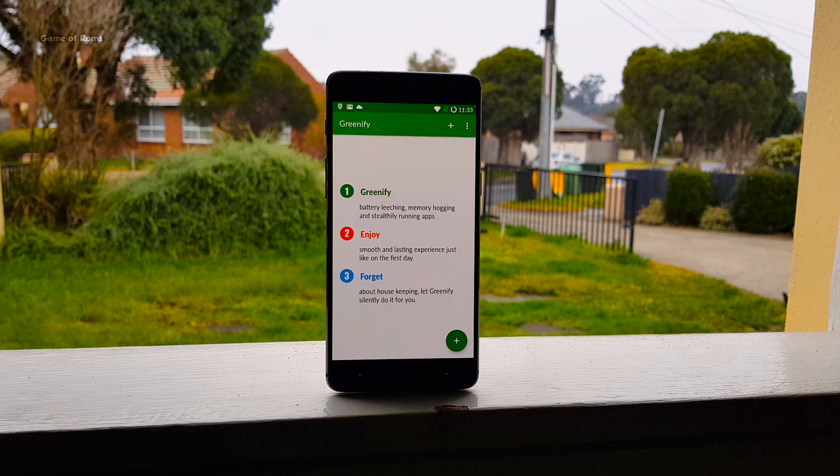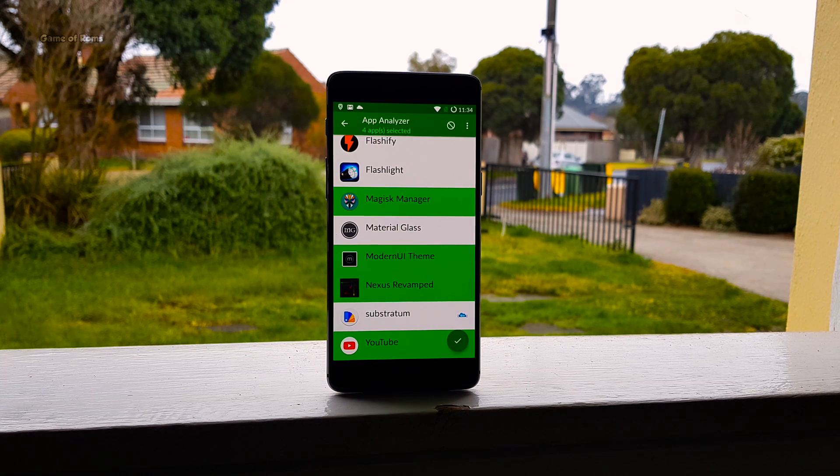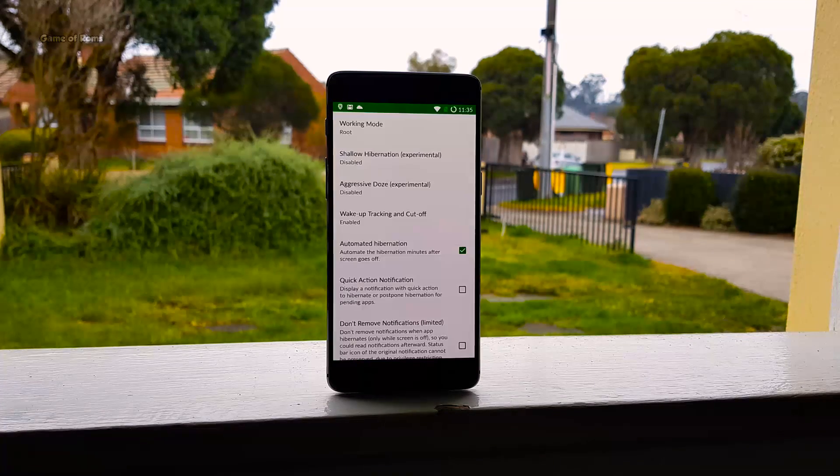Greenify is an outstanding app that can improve your device's battery life and performance levels by hibernating certain apps. It might sound like a task killer, but it's really different. Not only will it stop apps from running using Android's built-in force stop mechanism, but it will also prevent that app from starting up again until you start it.